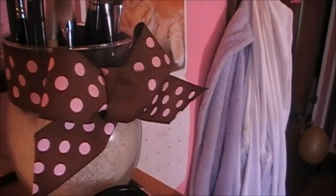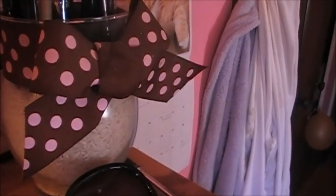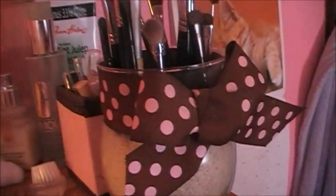And then some of my brushes. They're from Sigma, Eco Tools, Elf, Sonia Kashuk, stuff like that. Sorry, I just bumped something.